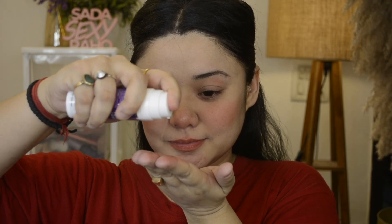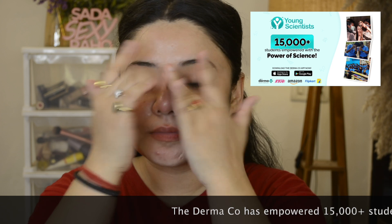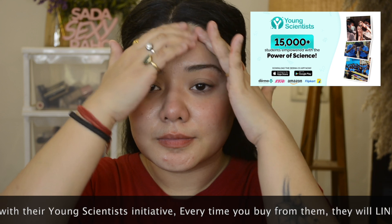So now we are applying this serum. Take 2 to 3 pumps and apply it on your face. Give it a massage and gently absorb it into the skin. This serum helps to treat hyperpigmentation and melasma, and also reduces acne and acne marks.